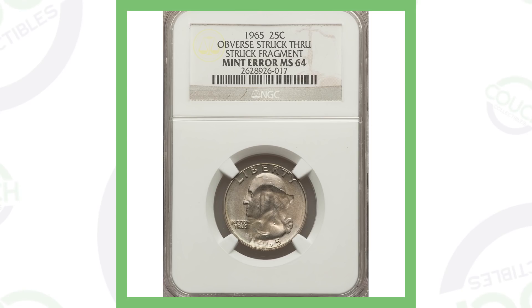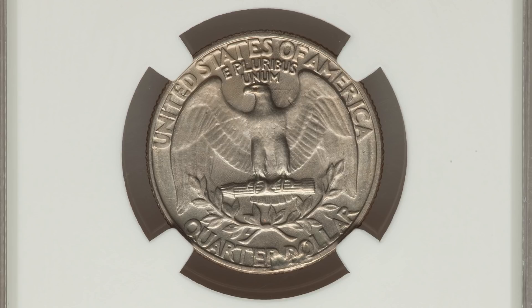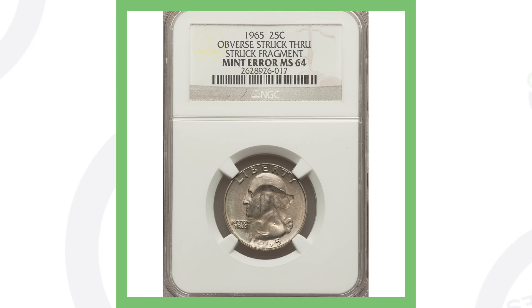Next up is another 1965 quarter where the obverse has been struck through a fragment. When the coin was being produced, something got in the way and this is the result. You can see the error on the front of the quarter — the reverse is fine, the error is taking place on the obverse. This quarter sold for over $140.